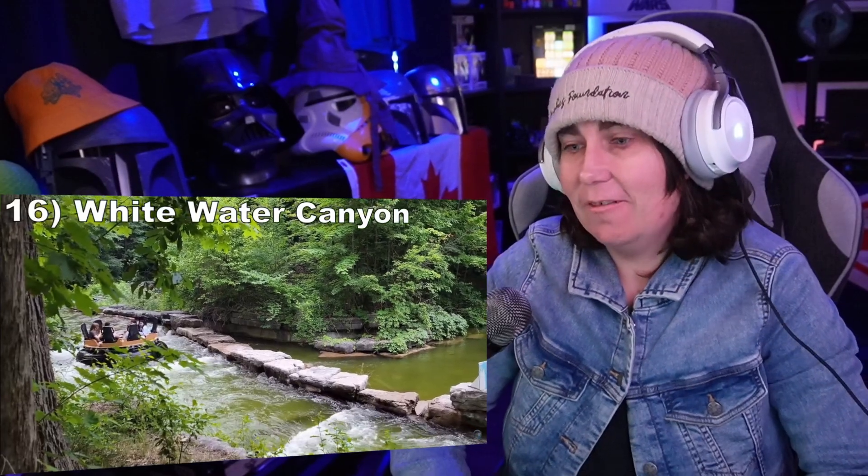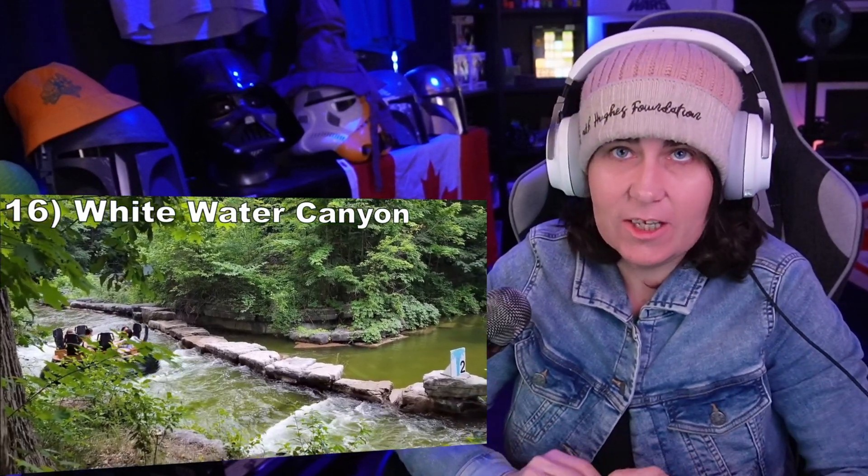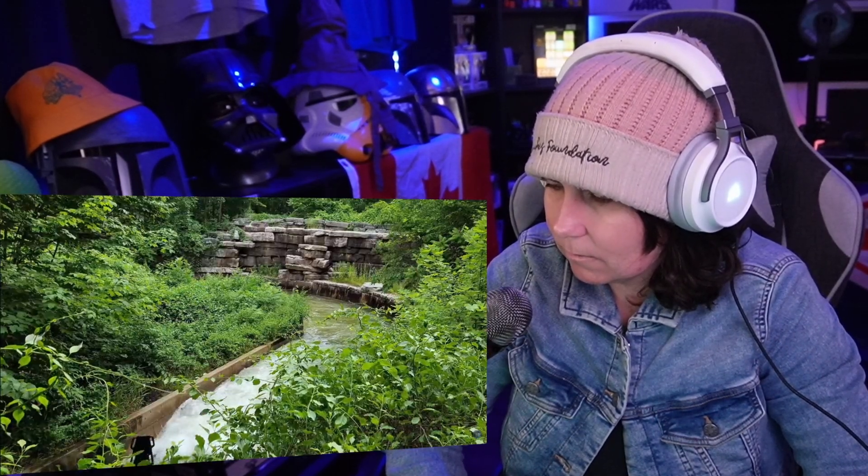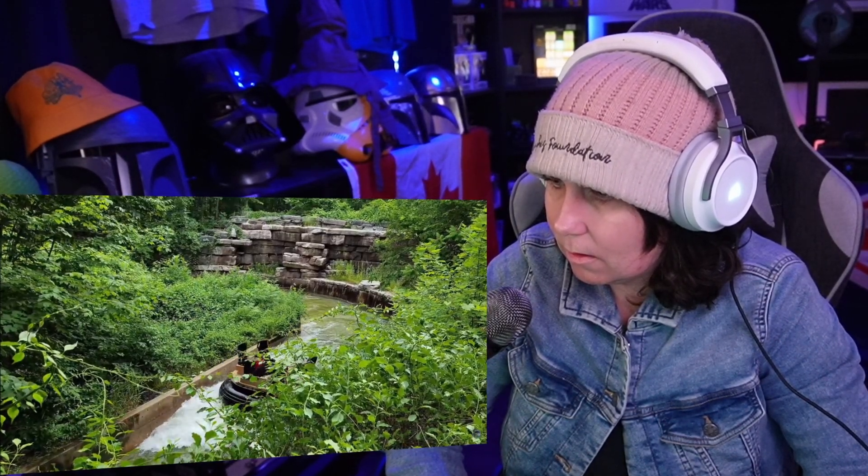Number 16: Whitewater Canyon. This intimate rapid ride follows a scenic, heavily wooded course. Most of the rapids are duds here, but there is a soaker towards the end that'll soak a few lucky guests.